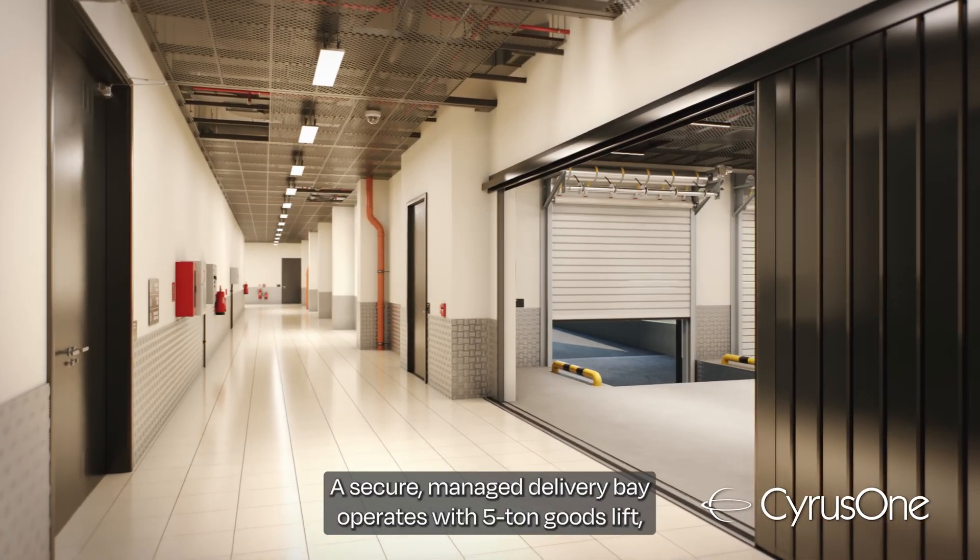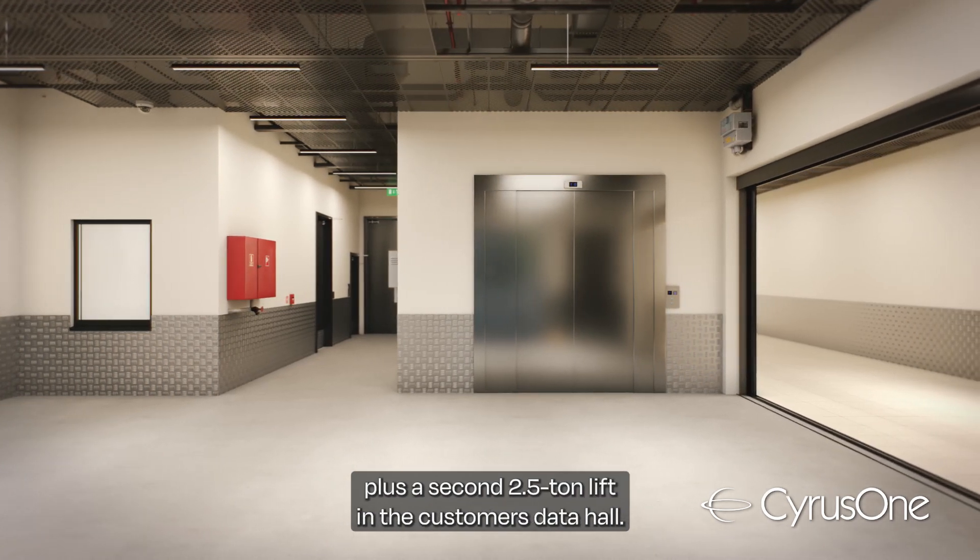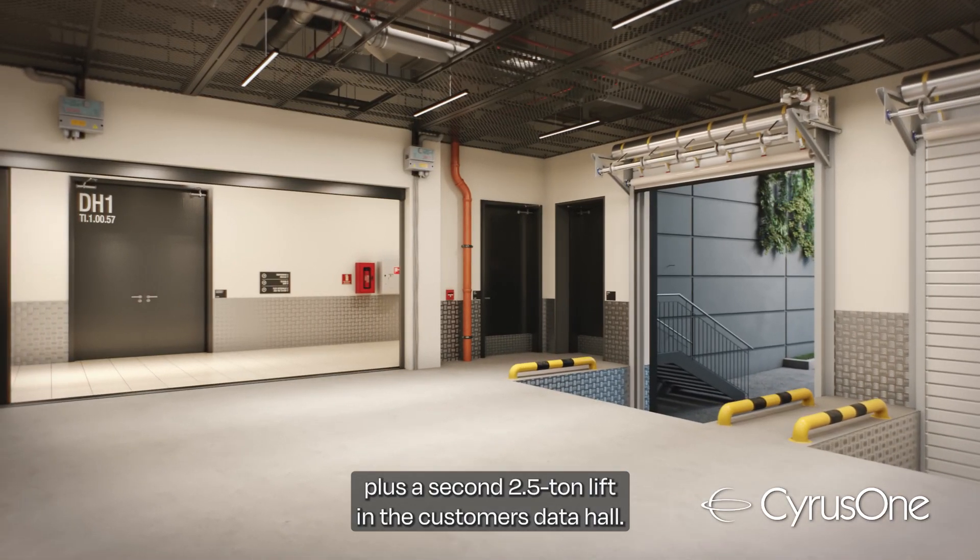A secure managed delivery bay operates with a five-ton goods lift plus a second 2.5-ton lift in the customer's data hall.